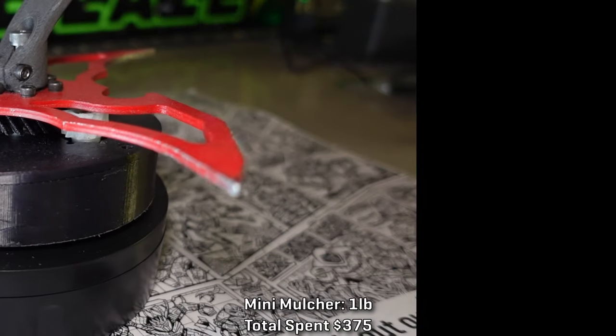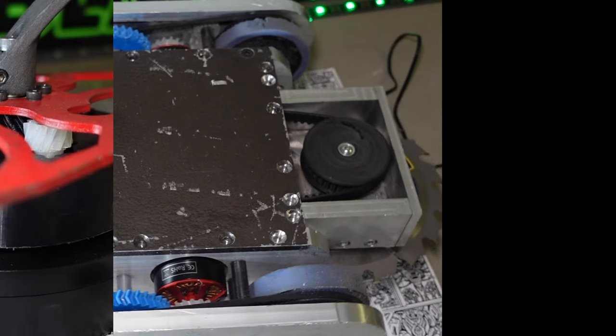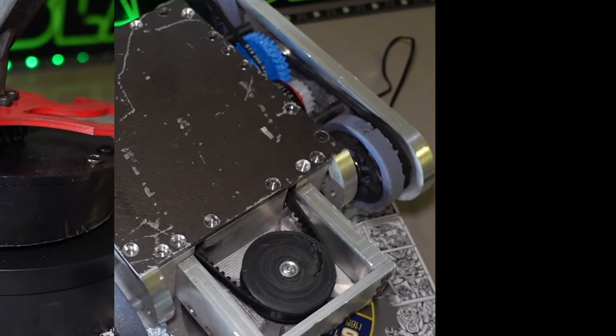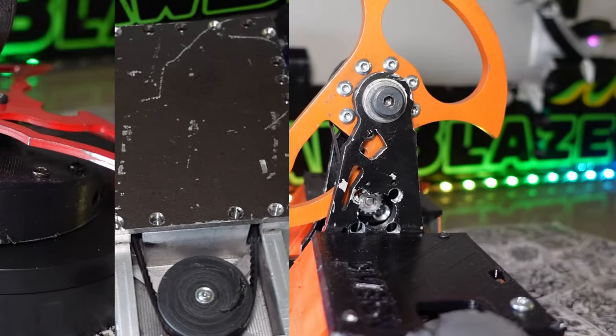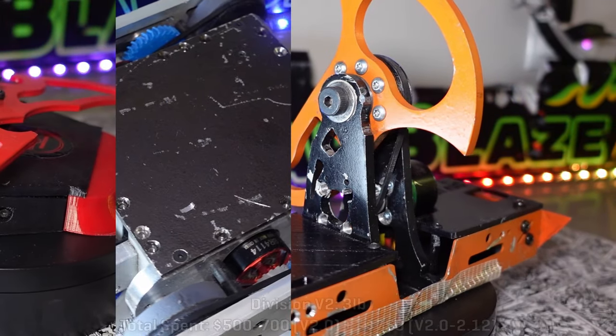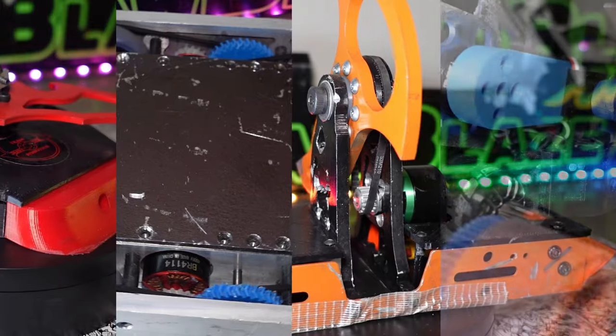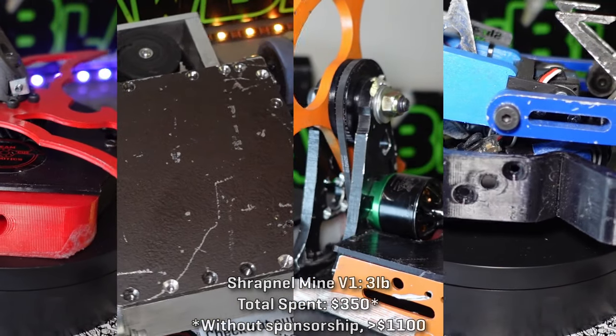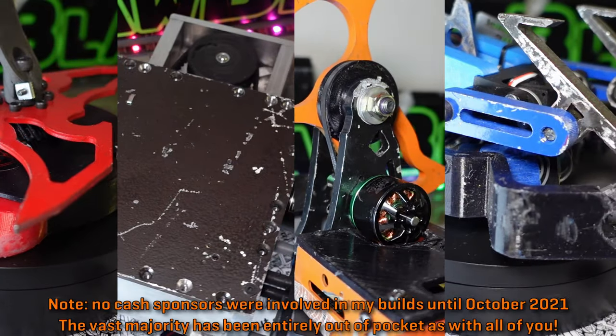I could tell you it cost me about $100 in parts to build one mini-mulcher, or that it cost me more than $600 to build Draconid, but neither of those are particularly useful metrics. I know everyone wants to know how much it costs to build Division or Shrapnel Mine, and I'll get to that. But like many things, the real answer is going to be: it depends. I could tell you precisely what it cost me to make these robots, but not what it would cost you to make them.